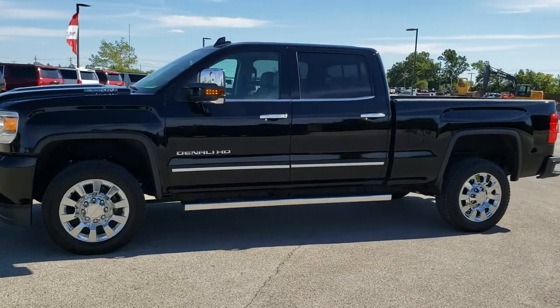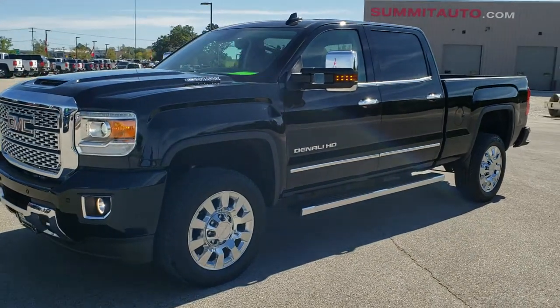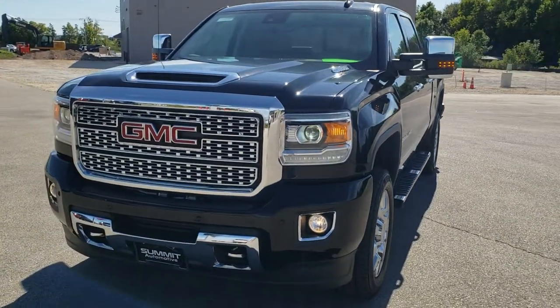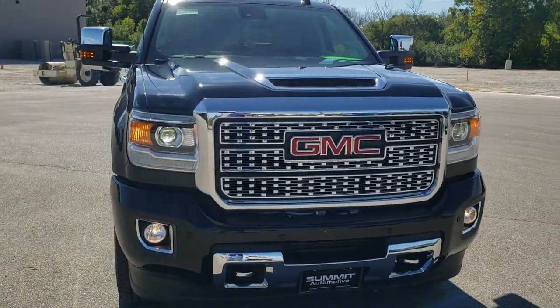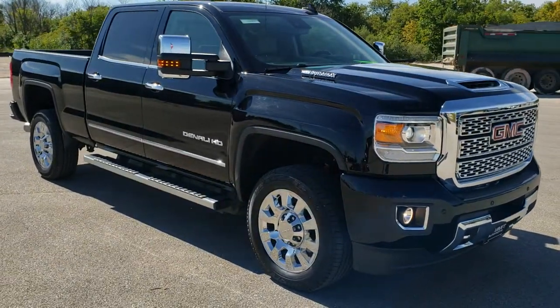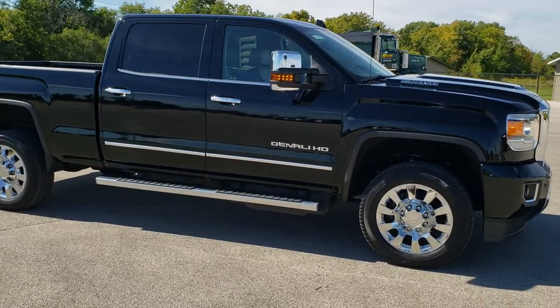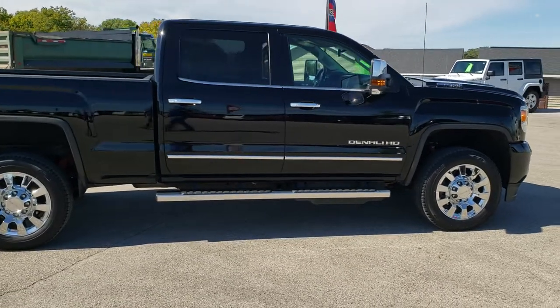This is stock number 10995. We are here at Summit Automotive in Fond du Lac, Wisconsin — your new and used heavy duty truck headquarters. Today we are checking out this extremely clean 2019 GMC Sierra 2500 Crew Cab Short Box Denali. This truck has the 6.6 liter Duramax diesel with the L5P motor which gives you 445 horsepower.